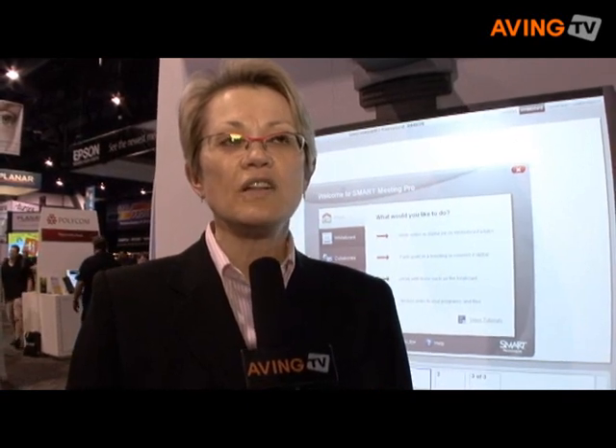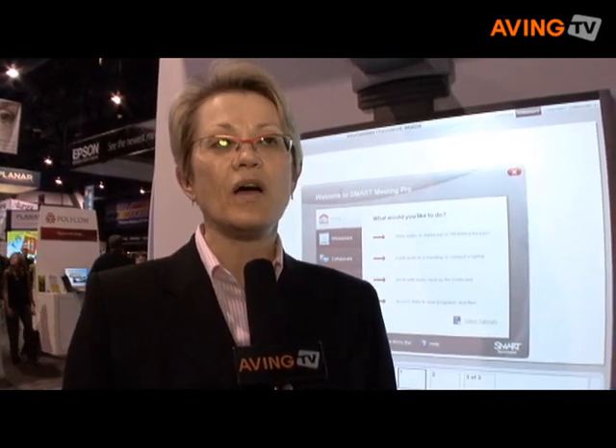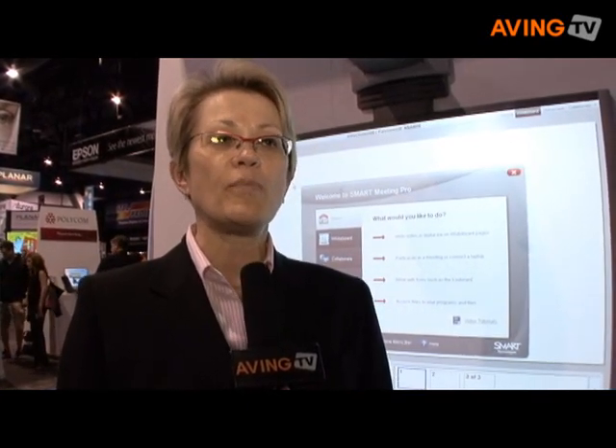We are introducing some new products here at Infocom 2008. We're introducing a large number of products, and three products fit into the corporate market space.